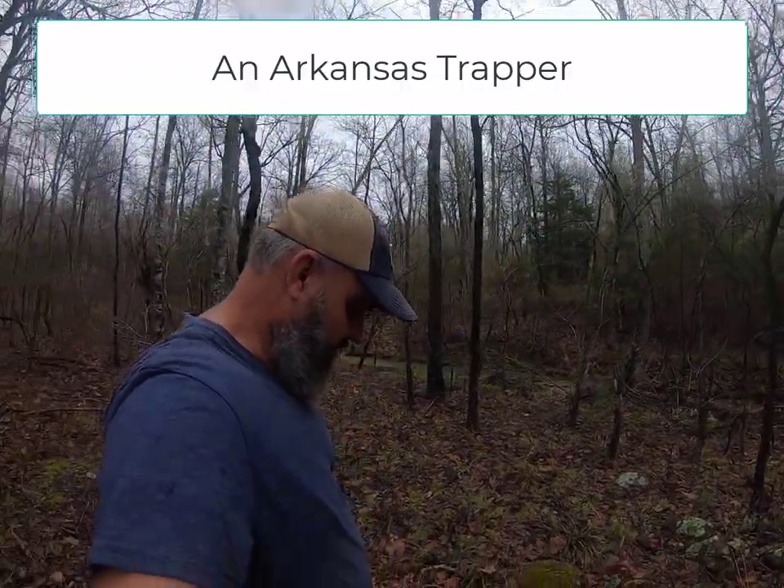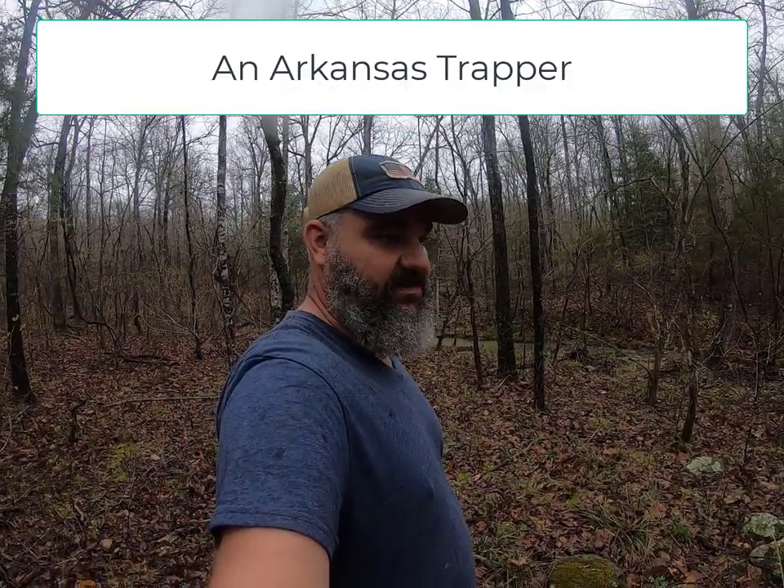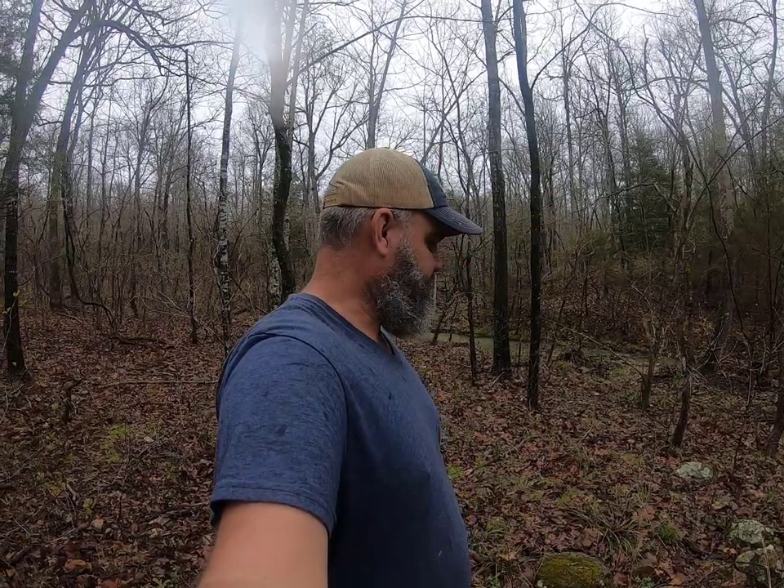Alright guys, we're out here this morning. Had storms come through yesterday and it's too wet for me to do anything around the house, so I headed out - about an hour, hour fifteen minute drive - up here to the foothills of the Ozarks, out here seeing if I can find some morels.